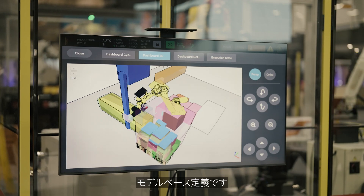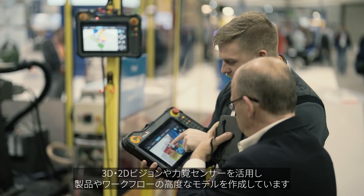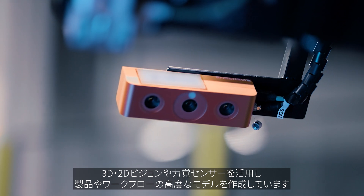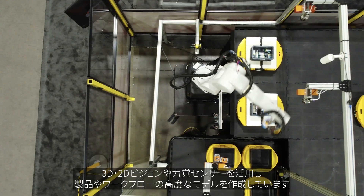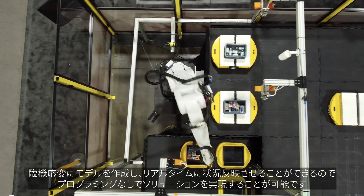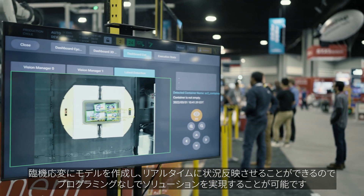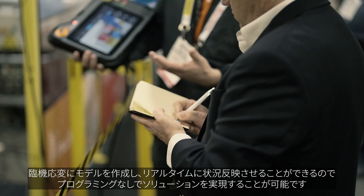Mugen technology is based on a simple yet powerful idea of model-based definition. We're using and leveraging 3D and 2D vision systems, as well as force torque sensors, in order to create sophisticated models of the product and workflows. The Mugen model-based approach gives us the ability to create models on the fly, add new SKUs to the system, and delivers a no-code programming solution to our customers.